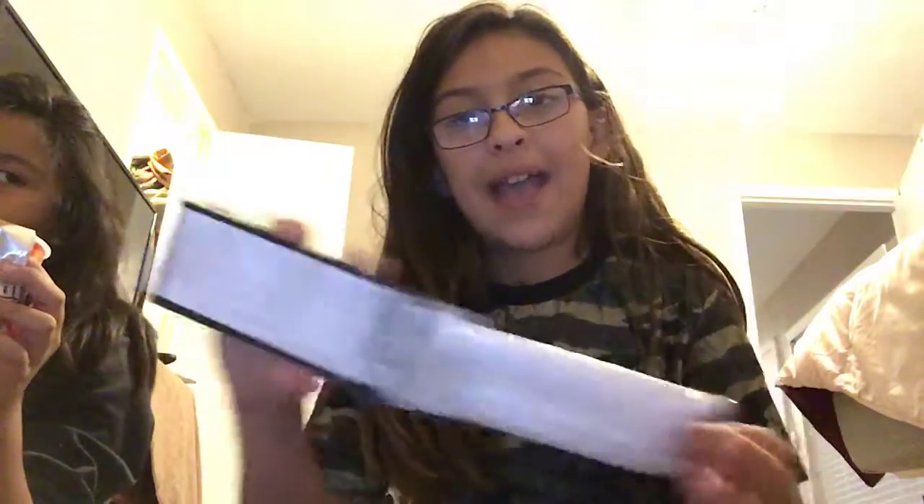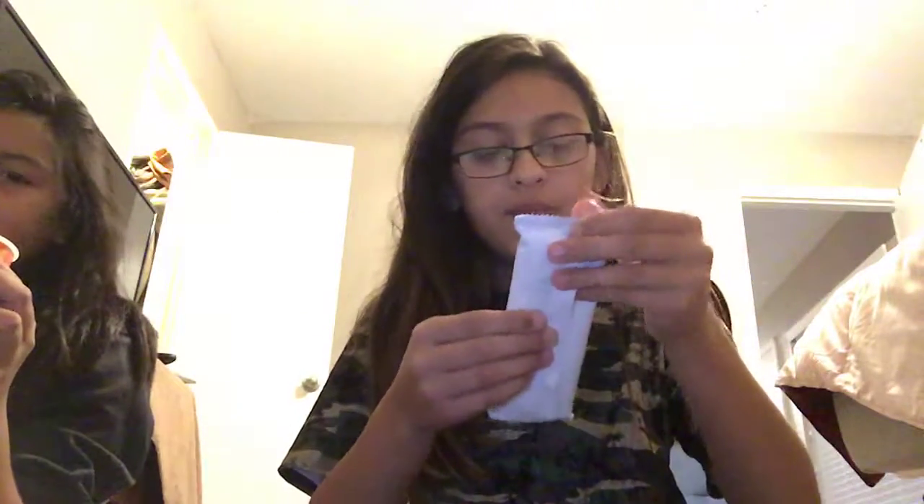Next we're going to do the matcha Pocky. This is what it looks like, and it's in a package. First I thought it was pistachio, but it's not — it's green tea. Okay, that is pretty good. That's pretty good.